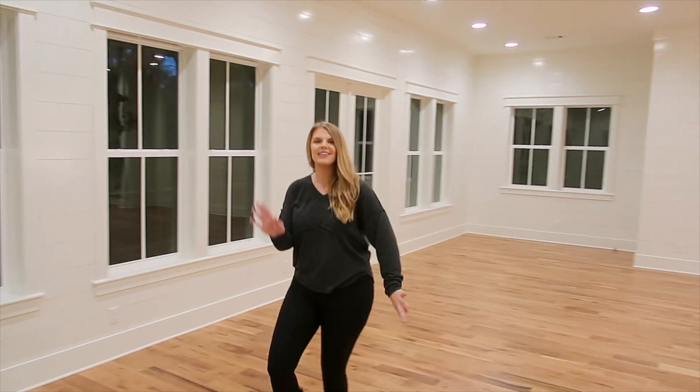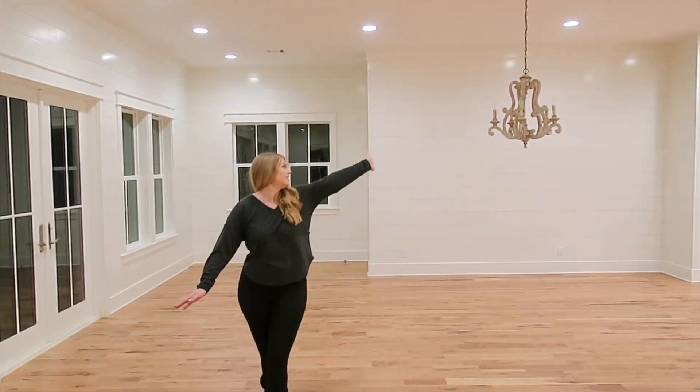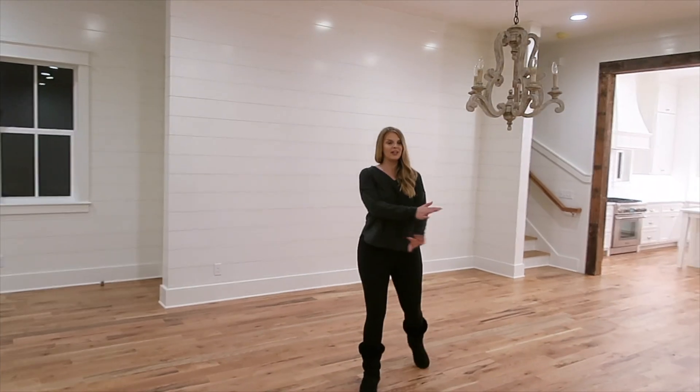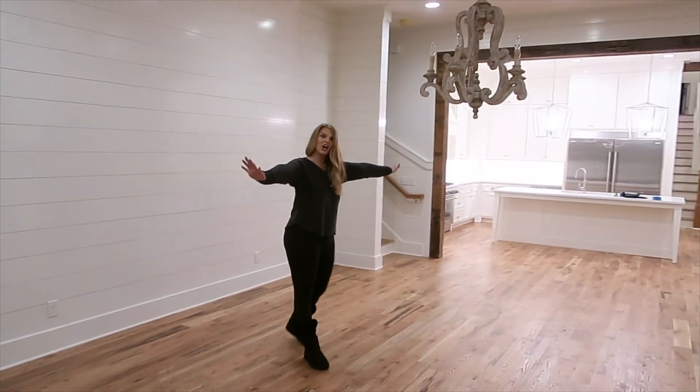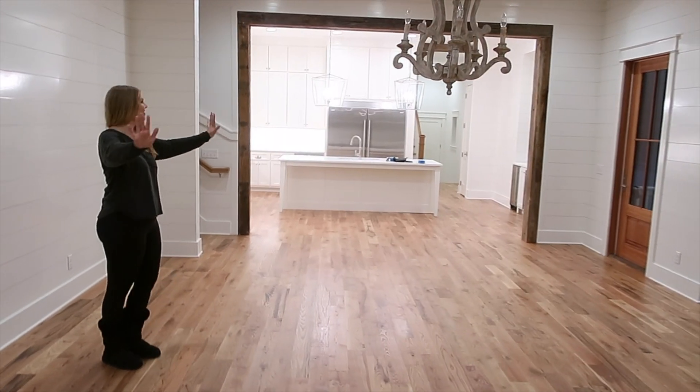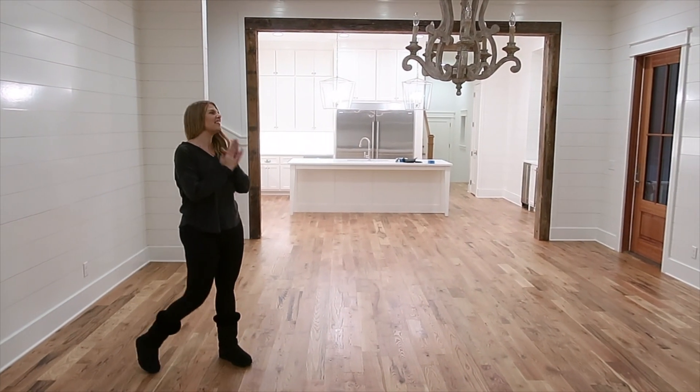If you keep walking with me, you're going to see the chandelier, which I love. I don't want to replace this at all. And we're going to have our huge long dinner table right here with the rug. Everything I've ever wanted and more.